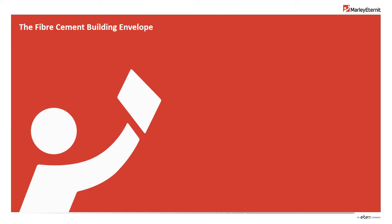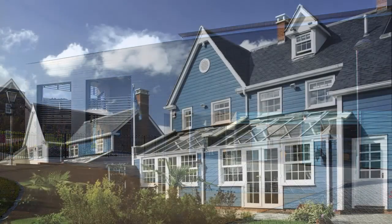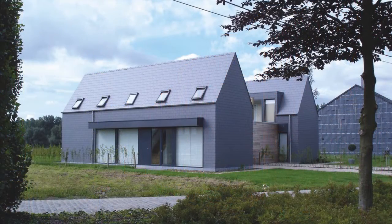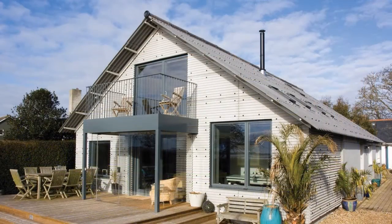Welcome to the Fibre Cement Building Envelope CPD. Fibre cement is a modern, versatile and durable building material that can be used for roofs or walls, internally or externally, for performance and aesthetics, for traditional or contemporary projects, for parts of buildings or complete envelopes.